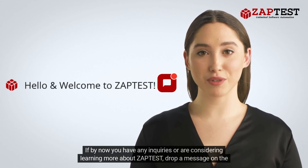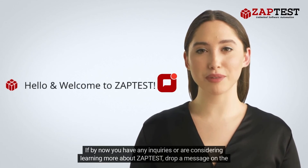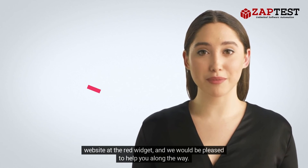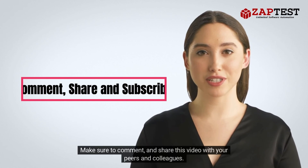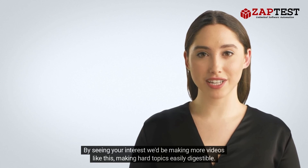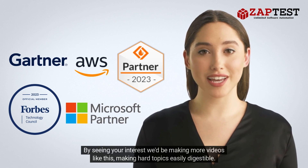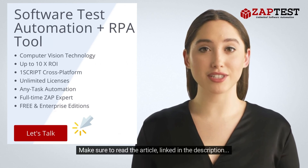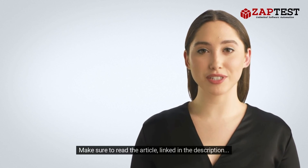If you have any inquiries or are considering learning more about Zaptist, drop a message on the website at the red widget and we would be pleased to help. Make sure to comment and share this video with your peers and colleagues — by seeing your interest, we'd be making more videos like this, making hard topics easily digestible. Thank you for watching. Make sure to read the article linked in the description.